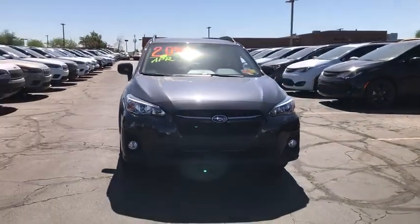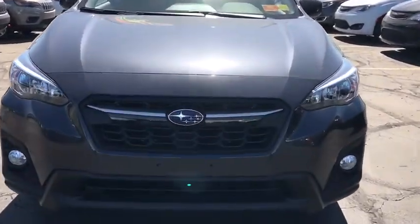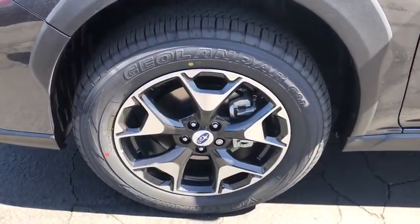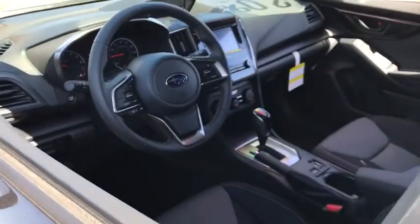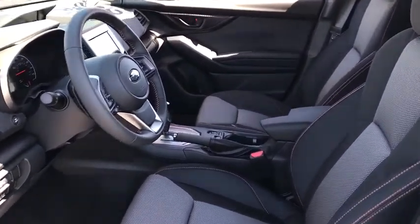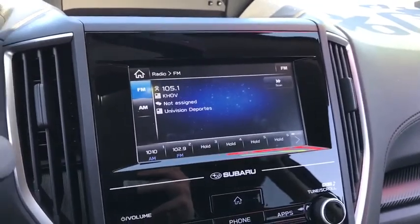Here are some of this vehicle's great options: all-wheel drive, keyless entry, stability control, traction control, anti-lock braking system, steering wheel audio controls, backup camera, Bluetooth, leather wrapped steering wheel, power steering, adjustable steering wheel, four-wheel disc brakes, aluminum wheels, cruise control, floor mats, AM FM stereo radio, rear defrost, passenger airbag, child safety locks.